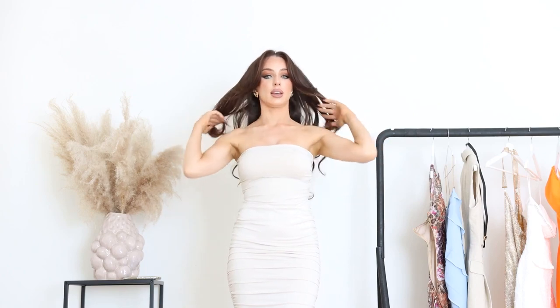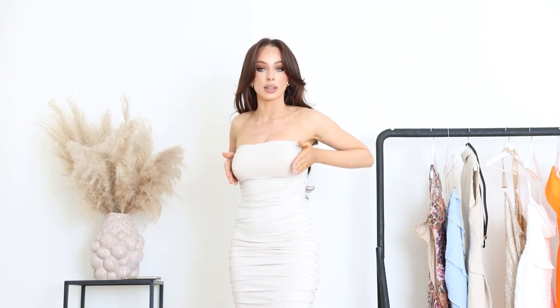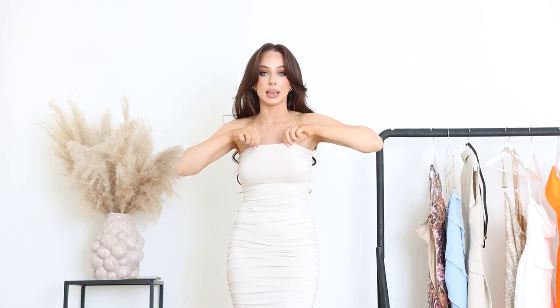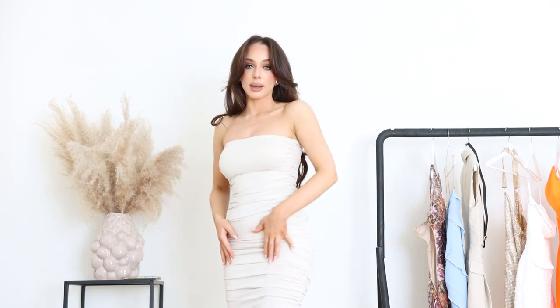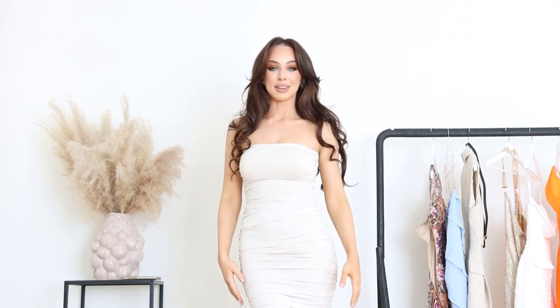Underneath I don't have a regular bra. It's this little sticker bra that goes here, so it kind of fits nicely. It does have a little plastic thing on the top just to keep everything in place, and it really fits just like a glove. Very gorgeous, very timeless — a beautiful dress to have, and this color is just everything.